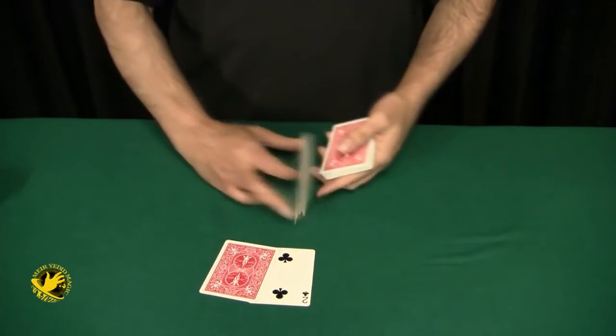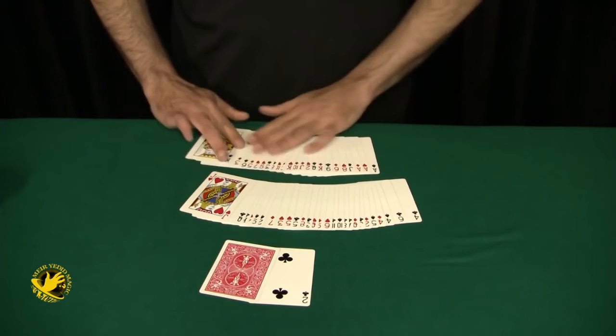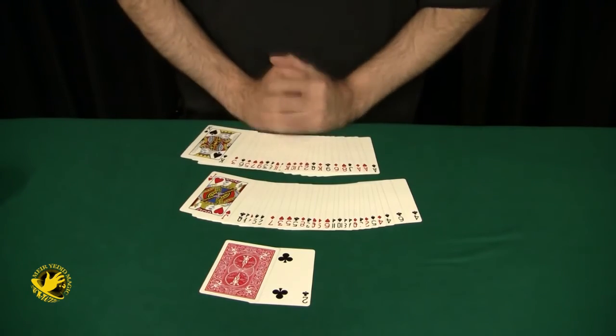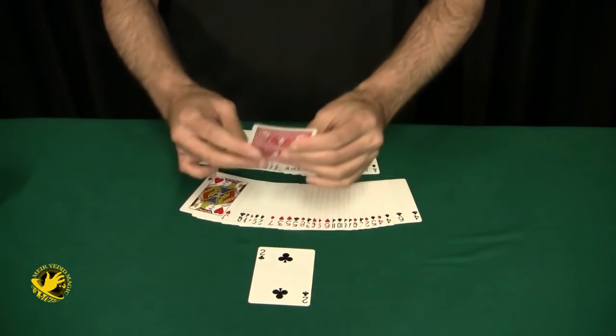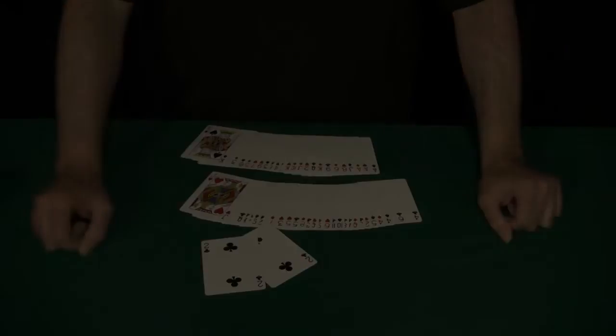Now I want to point out it was a free choice. They could have had any of these cards. They could have had any of these cards, but they selected the 28th card, and the 28th card happens to be the Two of Clubs. A perfect match — they could have had any of these cards.